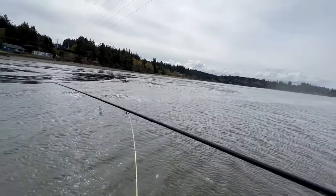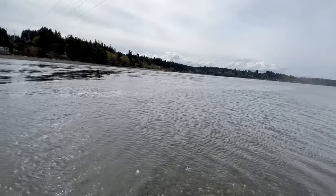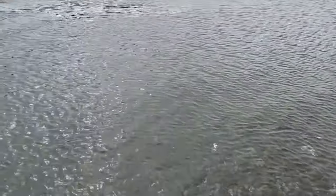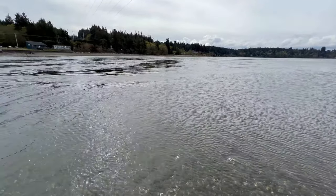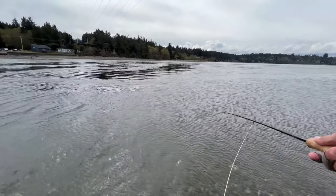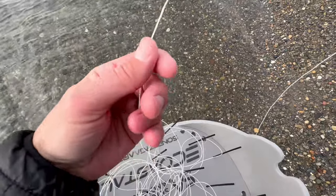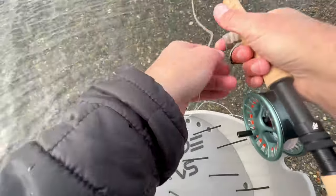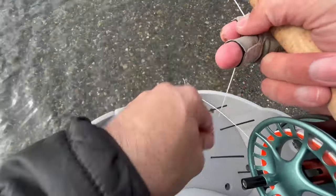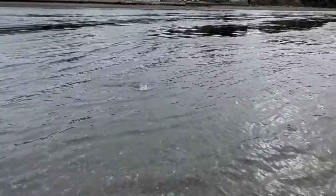I don't know if you saw that — right here. There we go, fish on!